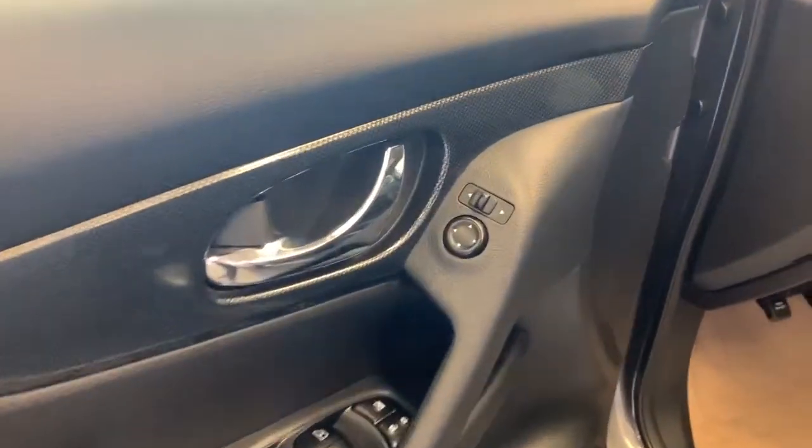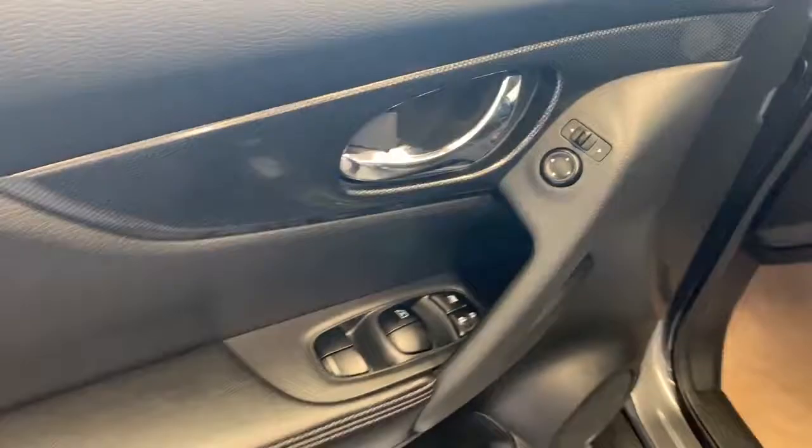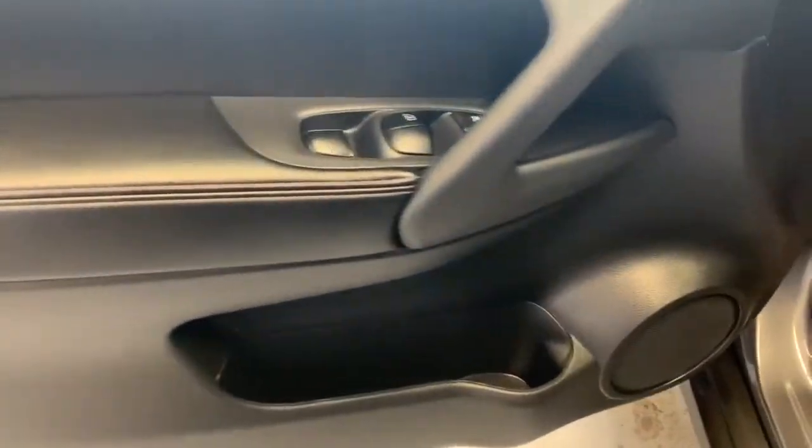For the interior, we have your power mirrors right beside the door handle with the power locks and windows below that. Got a decent amount of storage along the bottom by the speaker there.